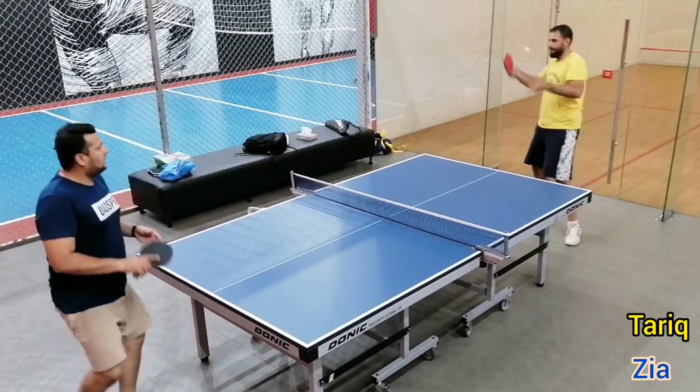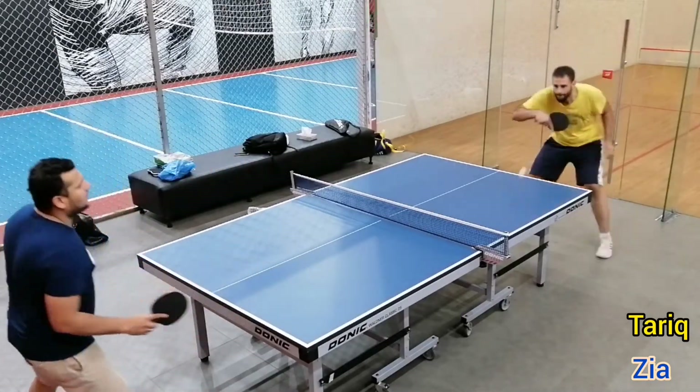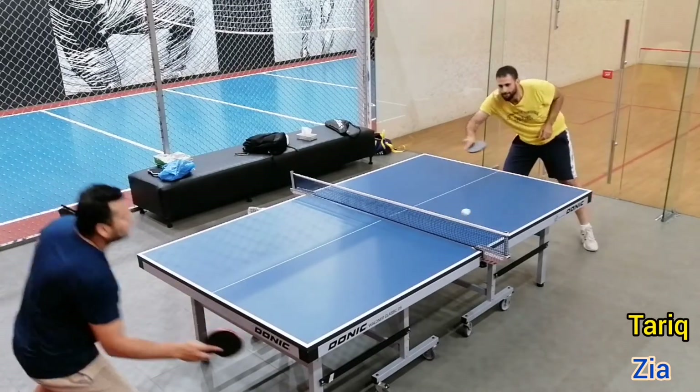Hello and welcome. This time I am bringing you the complete match of table tennis between me and Parikh.